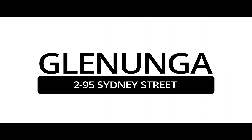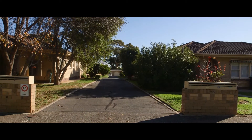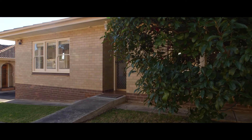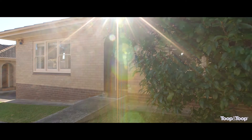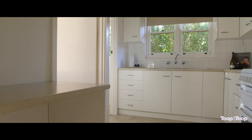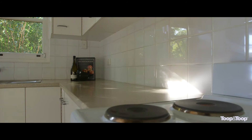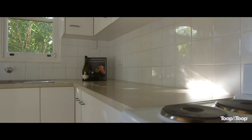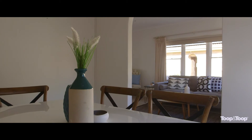Hi there, I'm Grant Wills and welcome to 2 of 95 Sydney Street here in Glanunga. Why don't you let me show you through this beautiful property. Well this really is a superb property. It's a two-bedroom unit but it's situated perfectly on the allotment with a north-facing rear garden, lovely light-filled kitchen area. The home itself consists of two bedrooms, kitchen, open plan dining and lounge area with light-filled spaces.